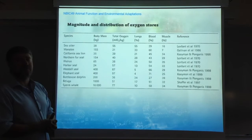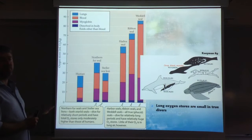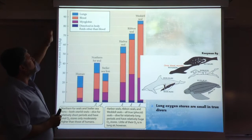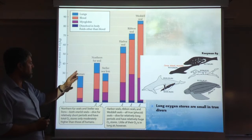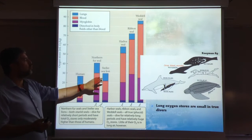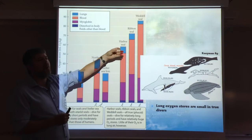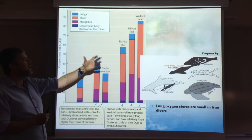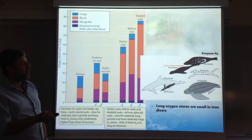This data shows exactly the same thing, just in a different format. Looking at the bar diagram on the left, we compare the true divers — those with the highest oxygen storage close to 100 ml of oxygen per kilo — with humans, where storage is between 20 and 30, roughly 27 here. We also have two intermediate divers: sea lions and fur seals, which are true divers but do not reach the same performance. In different colors you have the oxygen stores — lungs in blue. Proportionally, true divers store much less in the lungs, much more in the blood and muscles. The cartoon figure here shows exactly the same information, with values for lungs, blood, and muscle for different species.